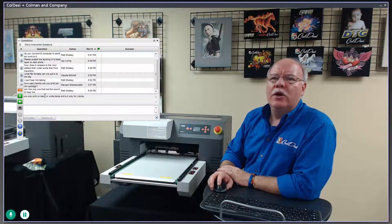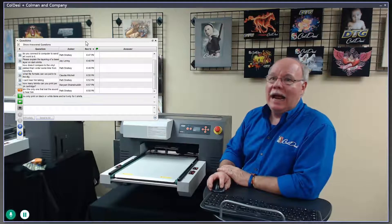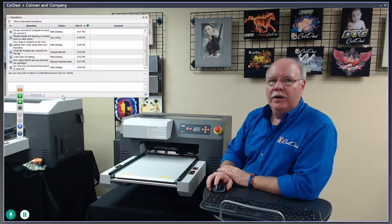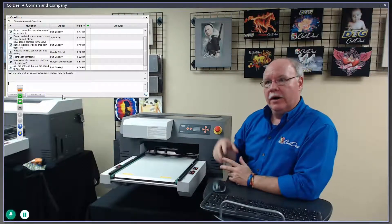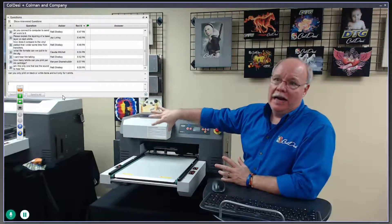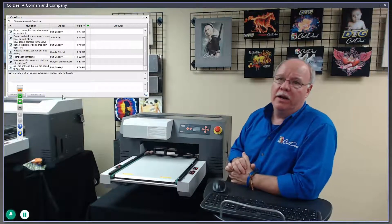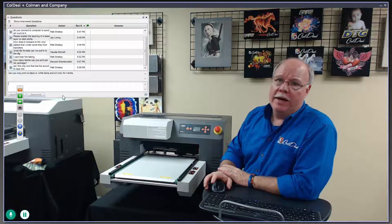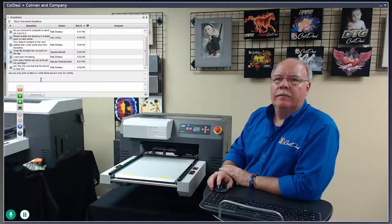How many t-shirts can you print per ink cartridge? It's not a directly answerable question. An ink cartridge has 150 milliliters in it. The average color layer uses about a milliliter of ink across the four colors — 600 milliliters total — giving you around 600 color layers out of the color cartridges. There are four white cartridges for 600 milliliters of white, which gives you anywhere from about 100 to 200 dark shirts. The best thing is to look at the graphics in the RIP — it will tell you exactly how much ink is used for that specific design.